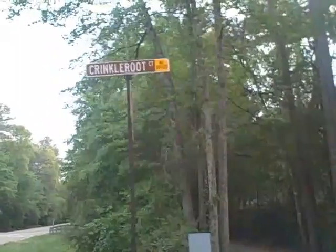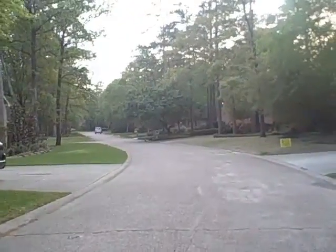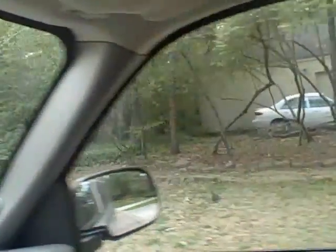Here we are turning onto Crinkle Root Court. It's a cul-de-sac street. On the right side of the street here is the golf course. There's lots of contemporary style architecture along the street.